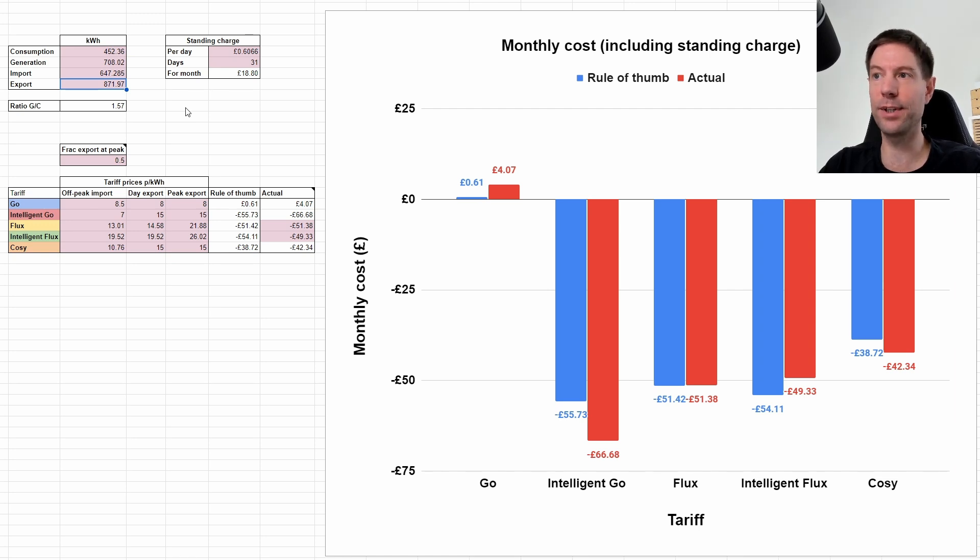So there's an extra 160-odd kWh which were exported over and above what we generated - that's obviously all coming from cycling the battery, charging it up and then discharging it during the day. The difference between the import of 7 pence on Intelligent Go and the export of 15 pence means that extra export gives you that little bit of extra earnings. That's because we've got such a large battery - over 14 kWh - which means we can actually use that to force export more than we normally would. This is what I was saying last month: if you have a very large battery you can actually bump up the Intelligent Go payout relative to what the rule of thumb suggests.